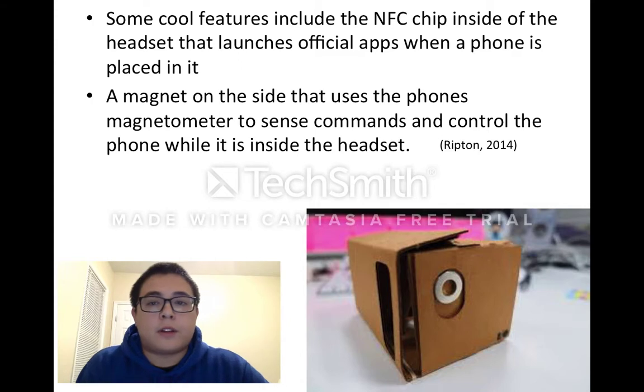Some cool features include the NFC chip inside of the headset that launches official apps when a phone is placed in it. A magnet on the side uses the phone's magnetometer to sense commands and control the phone while it is inside the headset. All you have to do is slide it down and it triggers commands on the phone.